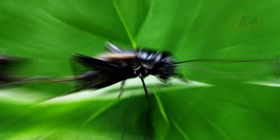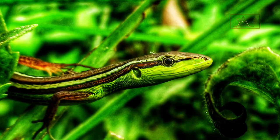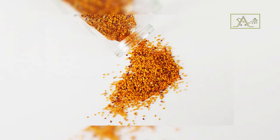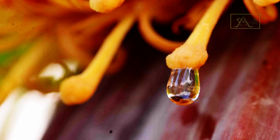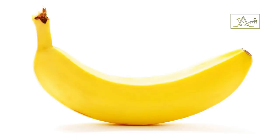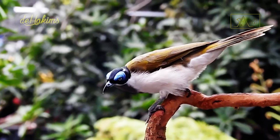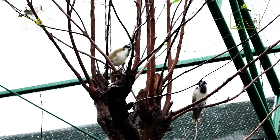Their diet consists mainly of insects, including cockroaches and small lizards, but they also often eat berries, pollen, nectar, and cultivated plants such as bananas. However, they are also known by the name bananabird, and some people think of them as pests that like to destroy banana plantations and eat ripe fruits there.